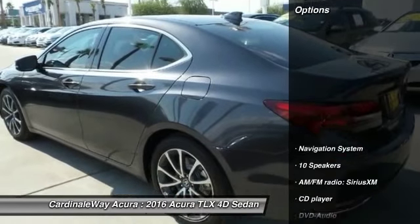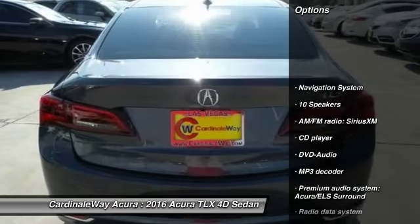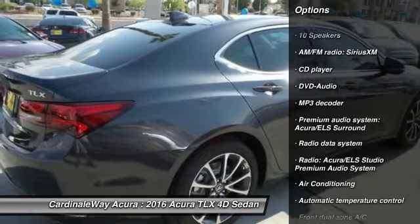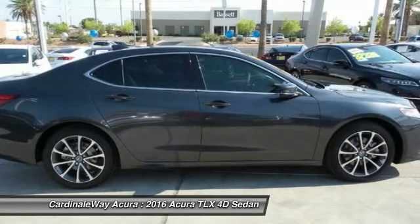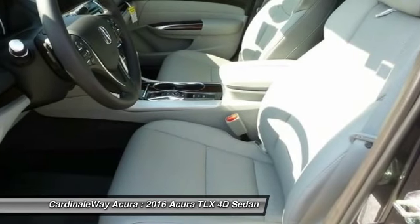Here are some of this vehicle's great options: traction control, power passenger seat, navigation system, dual airbags, leather-wrapped steering wheel, power steering, air conditioning, front four-wheel disc brakes, center armrest, and CD player.